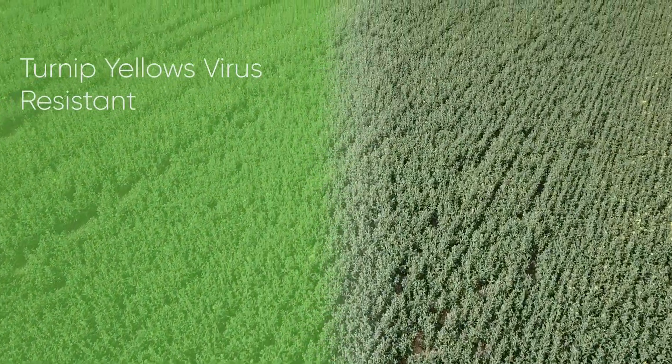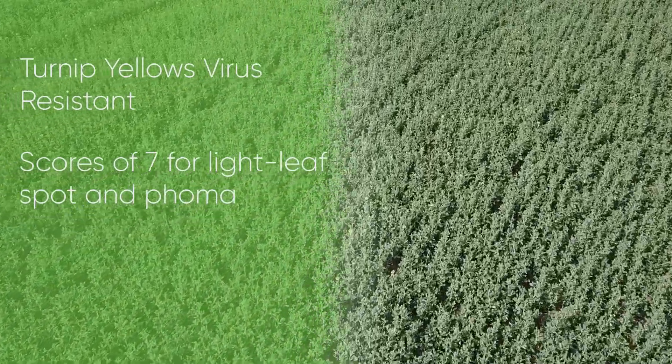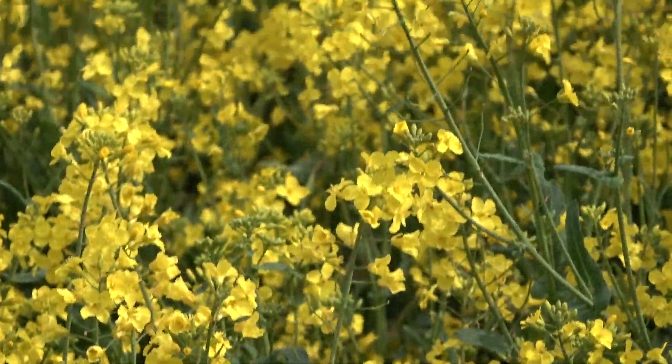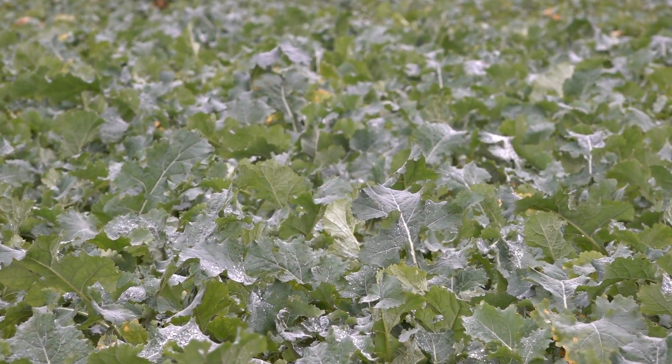Add to this turnip yellows virus resistance, also scores of 7 for light leaf spot and 7 for phoma, and verticillium stem stripe tolerance. All these traits make PT303 a hybrid with true all-round qualities.